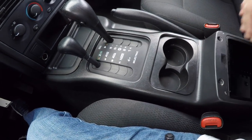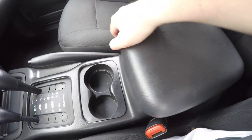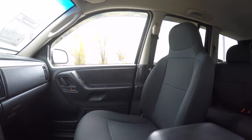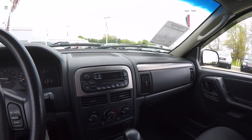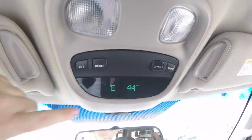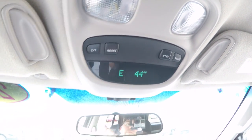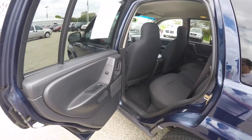You have dual front cup holders plus storage in your center armrest. Taking a look overhead, you have overhead map lights, and we've also got the Mini Traveler trip computer with compass and exterior temperature display.